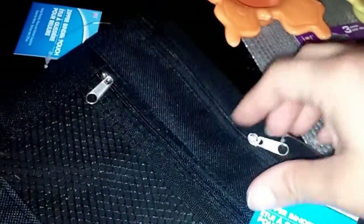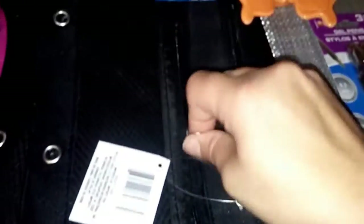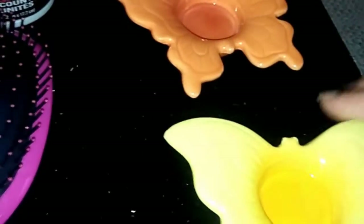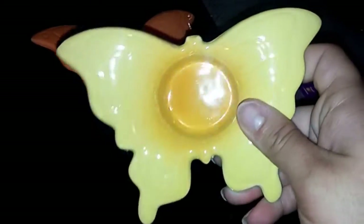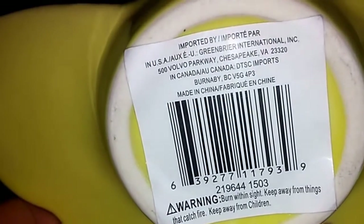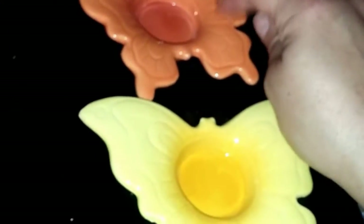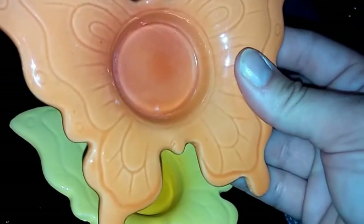I picked up two more pencil cases — black ones with a zipper on top and a little zip pocket in front with a plastic window. I also found these really cute butterfly tea light candle holders: one in a nice pale yellow and one in pale orange — both are Dollar Tree brand. I got those two.